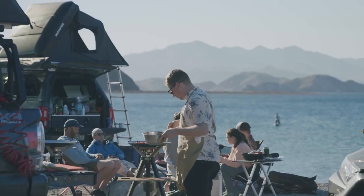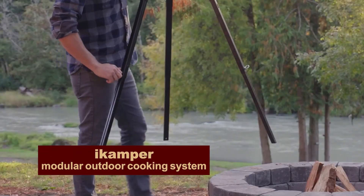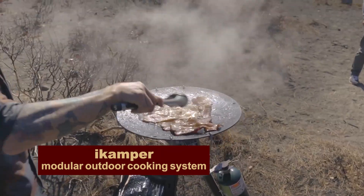Do you love to impress your friends with culinary masterpieces? Take the iCamper Modular Cooking System with you. It's a handy little tripod for coals and a campfire.